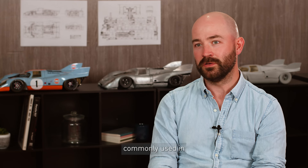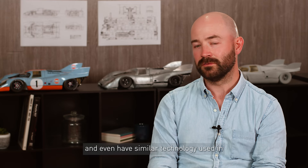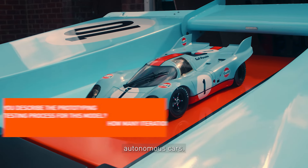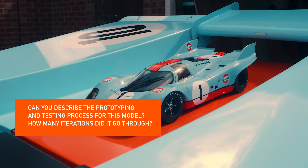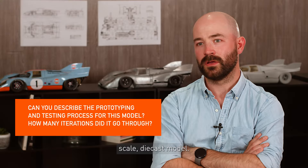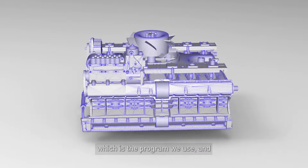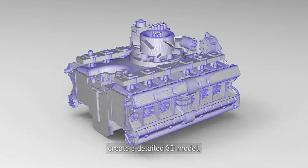LiDAR is pretty commonly used in lots of different applications and you even have similar technology used in autonomous cars. For the design and creation of a 1x scale diecast model, you'll then import the scan data into CREO, which is the program we use, and create a detailed 3D model.